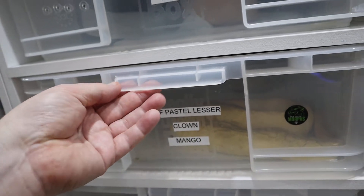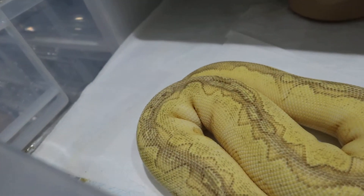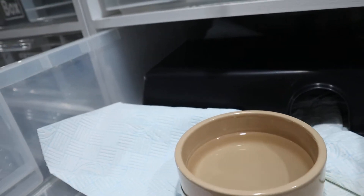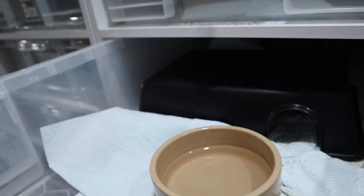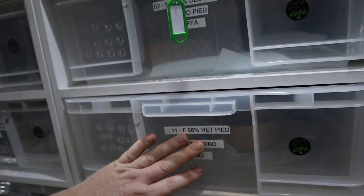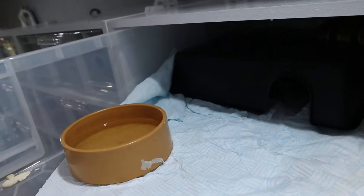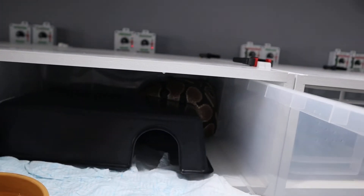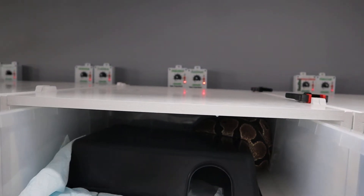Mango, our pastel lesser clown girl - she's so confident I didn't give her a hide and she's eating really well, so that's fine. That's quite an inspection today. Mo is using the hide - that's my Jazz babies again, 66% het pied 50% het albino. Jaffa is Jared's male 100% het albino, the father of the girls I've just shown you, and he's enjoying being on top of the hide at the back. The other advantage of the hide is they can go up on top if they want to.